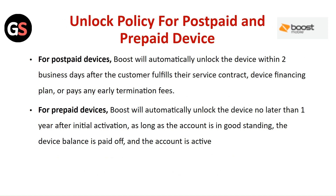For Postpaid Devices, Boost will automatically unlock the device within two business days after the customer fulfills their service contract, Device Financing Plan, or pays an Early Termination Fee.